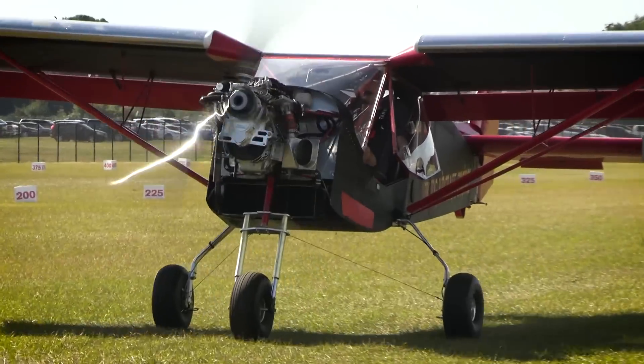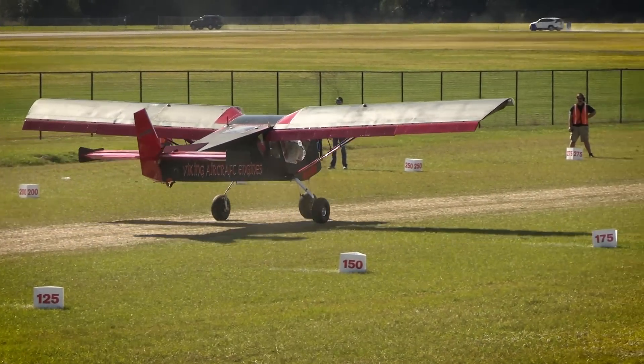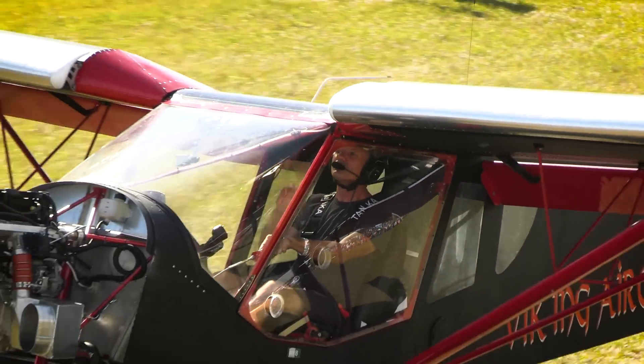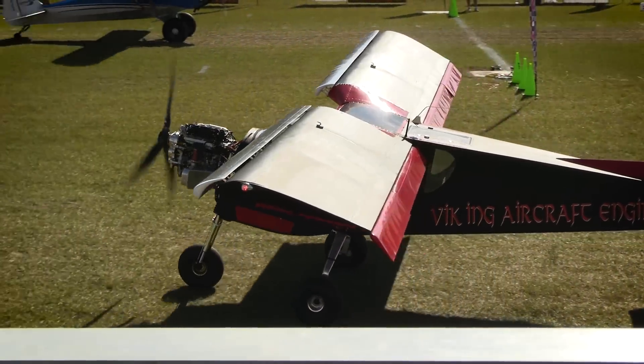In this week's episode of the Experimental Aircraft Channel, we take you down to Lakeland, Florida during the holiday fly-in and car show event featuring the National STOL competition. We met this guy that installed a Honda Accord turbo engine and sport bike landing gear in his airplane.